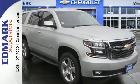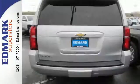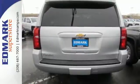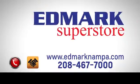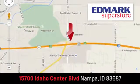Get behind the wheel of uncompromising performance today when you come in for a test drive. Fast, fair, and fun. Give us a call or stop by — we're conveniently located in the Idaho Center Auto Mall.